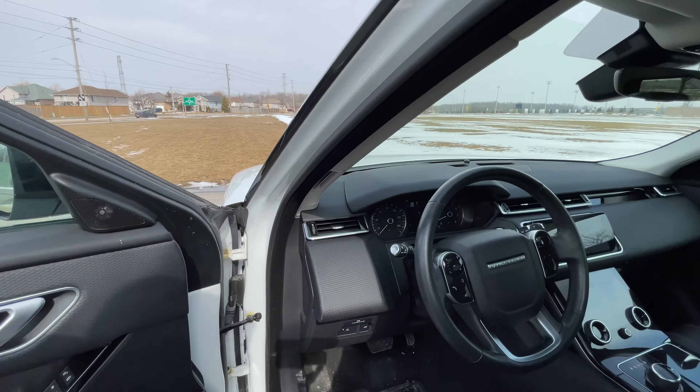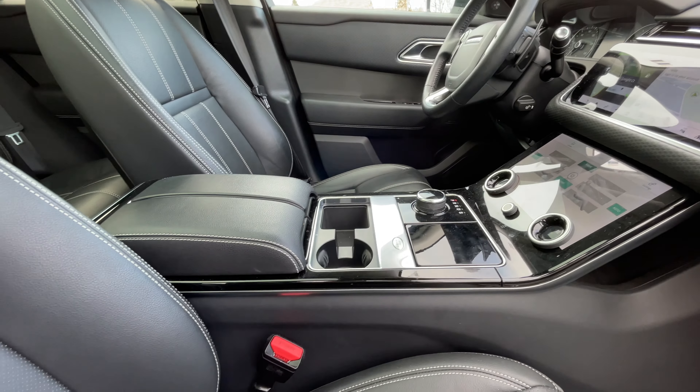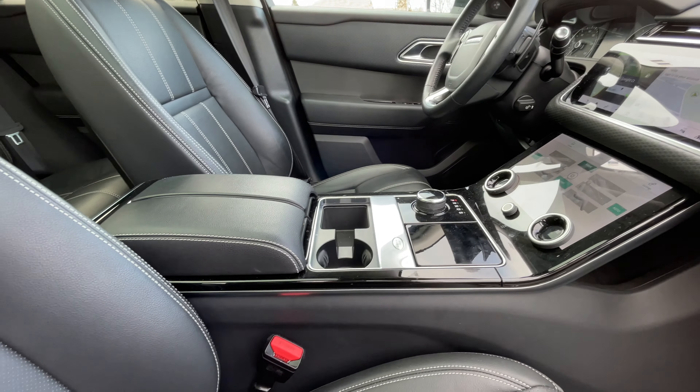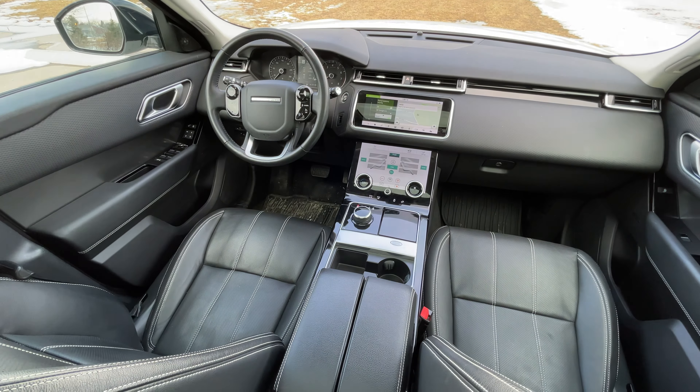Interior road noise — very good. There's no extra sound deadening on this; this is how a regular P300S would come, and it sounds quite quiet in here. Seat comfort is pretty good — these seats hug you a little bit more. Interestingly, it didn't have heated seats from the factory, which is odd on a 2019. The heated seats were added aftermarket, with little switches on the seats, but you've got the heated steering wheel, adaptive cruise control, and everything else you'd associate with higher-end luxury from the factory.